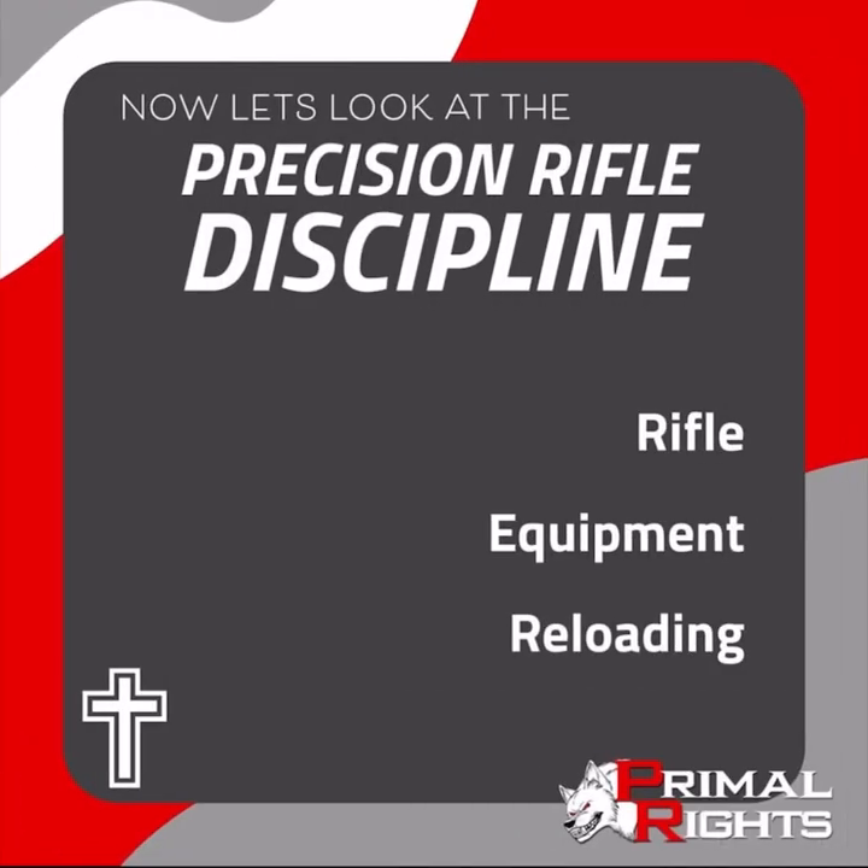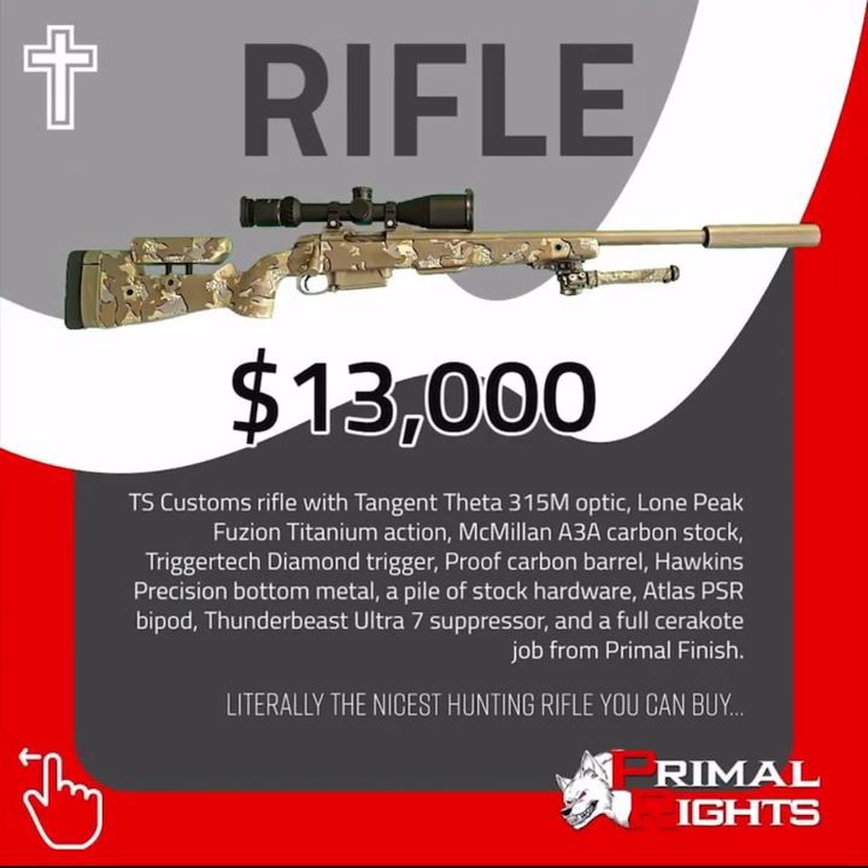Now let's look at the precision rifle discipline. Here we'll talk about the rifle, equipment, and reloading. A TS Customs rifle with Tangent Data 315 optic, Lone Peak Fusion Titanium Action, McMillan A3A Carbon Stock, Trigger Tech Diamond Trigger, Proof Carbon Barrel, Hawkins Precision Bottom Metal, a pile of stock hardware like an M-Lock Rail, Arca, Flush Cups, TS Customs Cheek Piece Hardware, Atlas PSR Bipod, Thunder Beast Ultra 7 Suppressor, and a full Cerakote job from Primal Finish — literally the nicest hunting rifle you can buy.